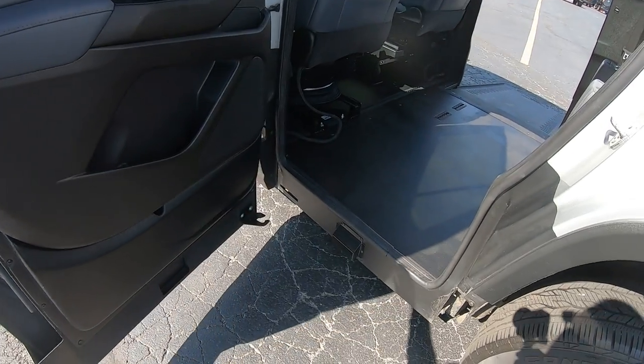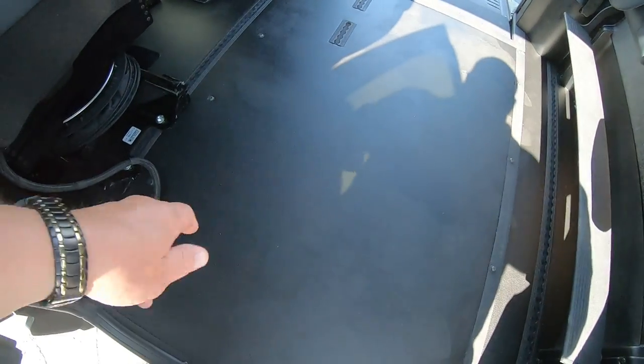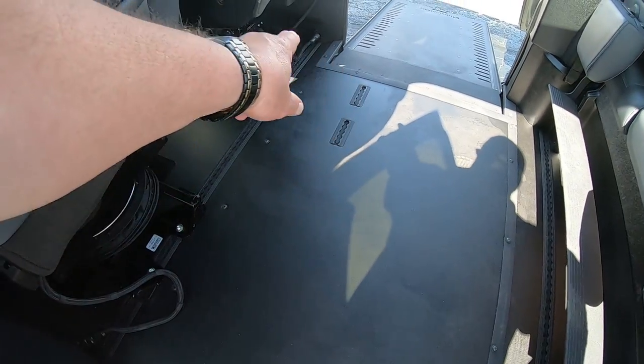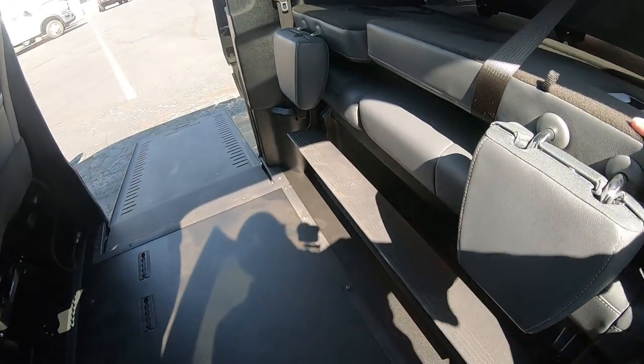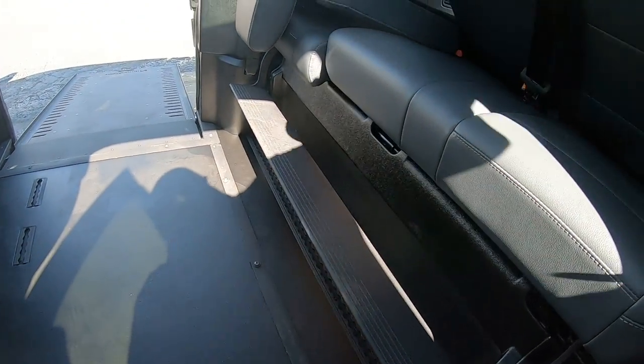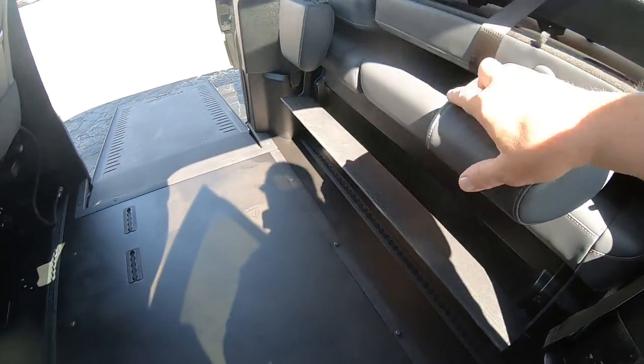Here we are in the back. You've got plenty of room for a wheelchair when you get in here. You've got the hookups in the floor, the rails, so you put your Q-strains anywhere, even down along the back here. This seat here, you can actually sit three across this bench.